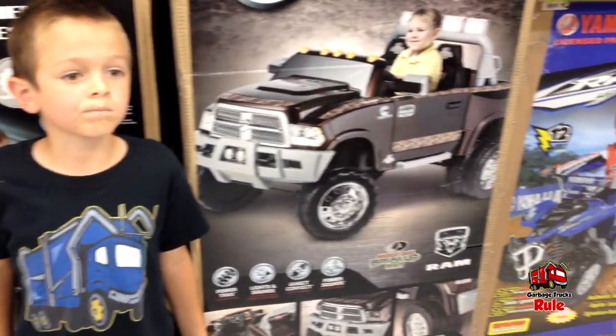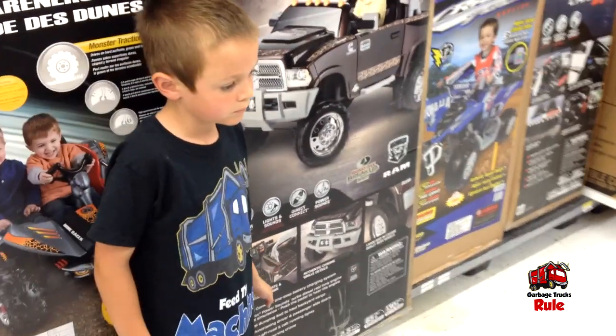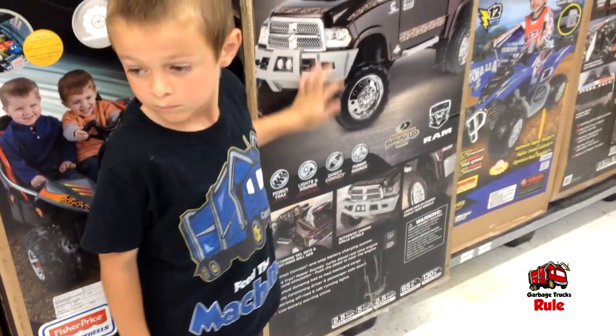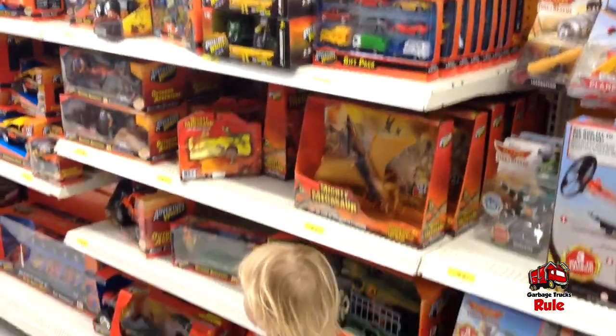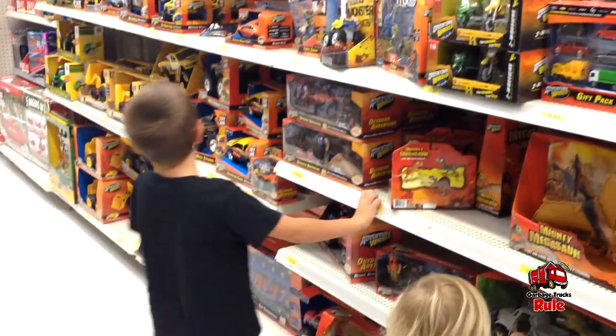Hey guys, welcome back to Garbage Trucks Rule! We're over here in Walmart looking at trucks, and Jackson is here to pick out some sort of toy. We came here originally for some garbage cans but we can't find them, so now we're going to plan B.